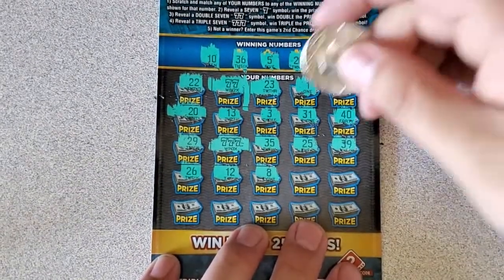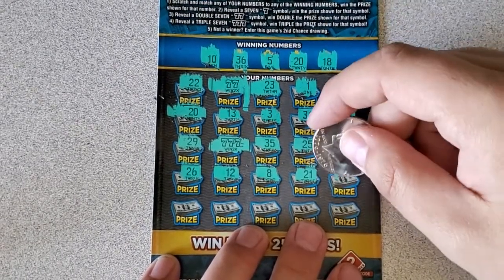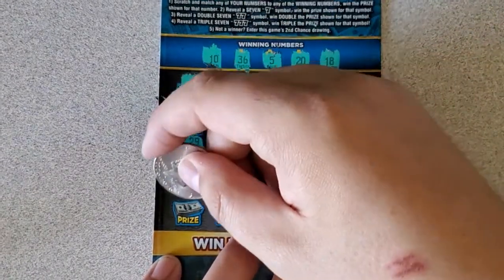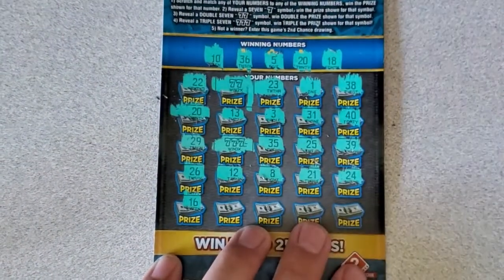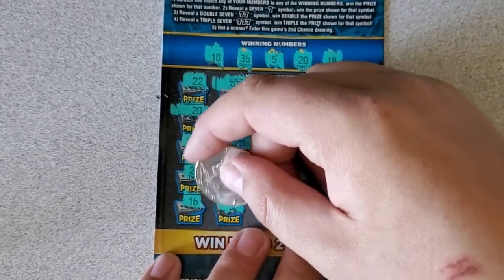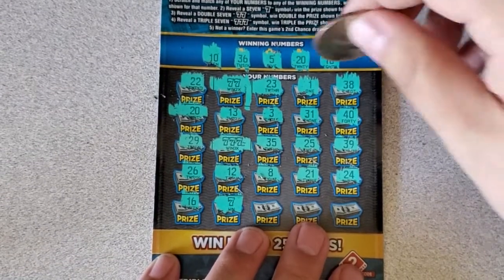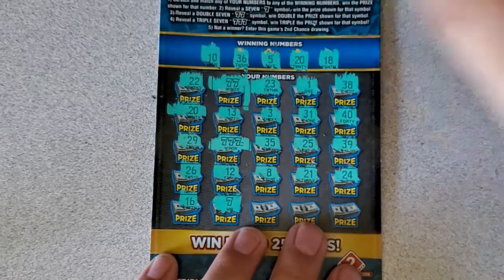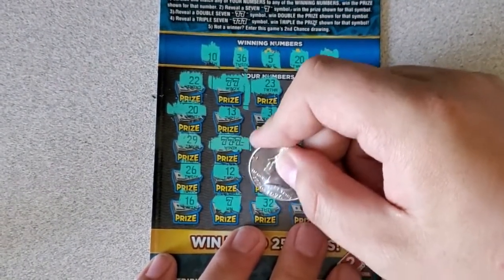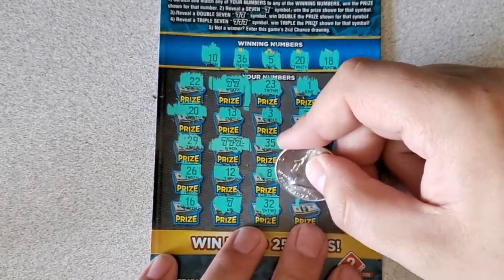12, 8, 21, 24, 16. Ooh — and an auto win! So that is four matches, guys: single, double, triple, and a regular numbers match. Ooh, this might be a good one. I think it might.